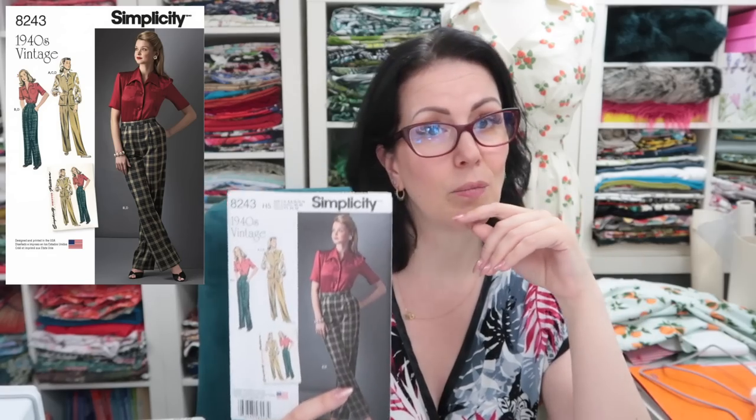Simplicity Vintage 1940s 8243 — I really like the look of these trousers. They are a little narrower on the leg than some of the others I've shown, and I'm not sure how I'd feel about that — it might be one of those ones that looks great on other people but isn't for me. I'm going to keep this though, and I really like the shirt as well, so I can imagine giving the shirt a try at some point too.